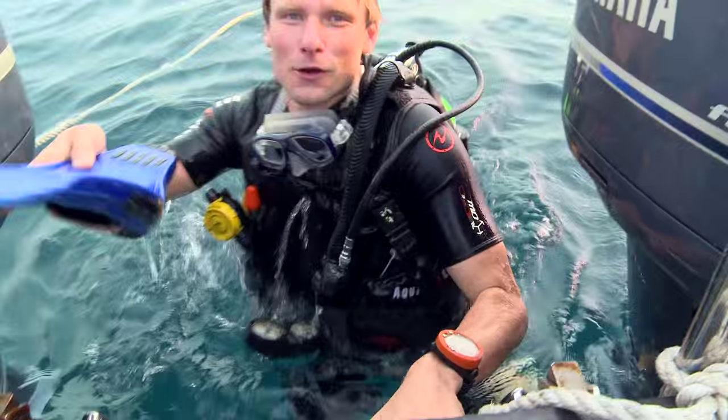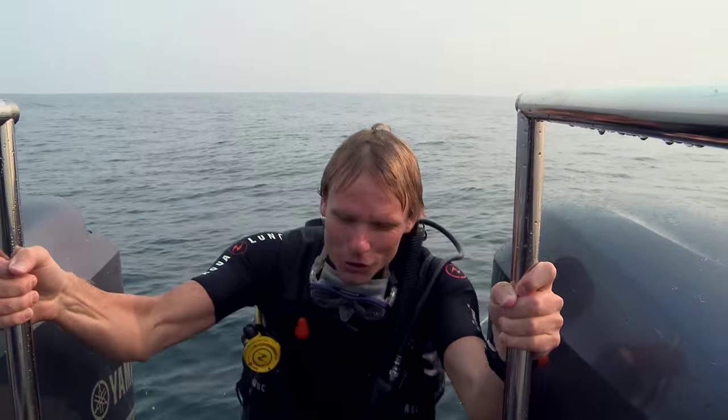That was lovely! Beautiful hard and soft coral, schooling fish, warm water, good visibility, and nice shots of Kristi and our photographer in the blue. Yeah, good dive.